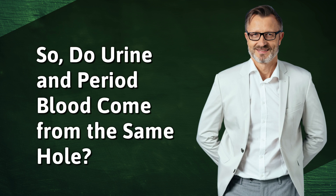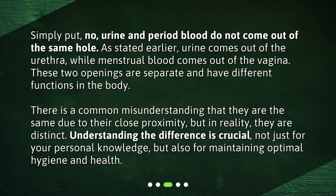So, do urine and period blood come from the same hole? Simply put, no — urine and period blood do not come out of the same hole. As stated earlier, urine comes out of the urethra, while menstrual blood comes out of the vagina. These two openings are separate and have different functions in the body. There is a common misunderstanding that they are the same due to their close proximity, but in reality, they are distinct.